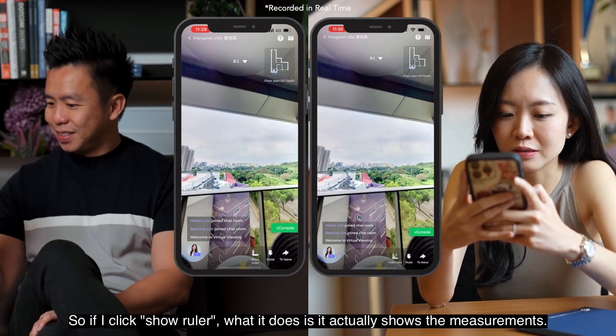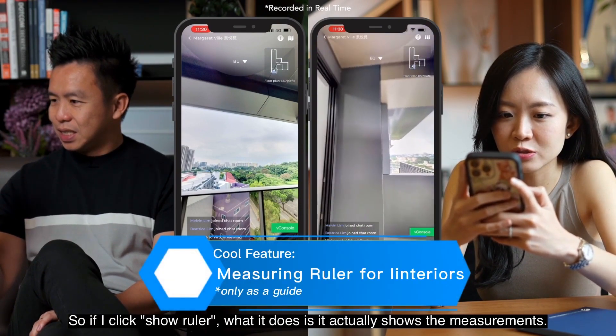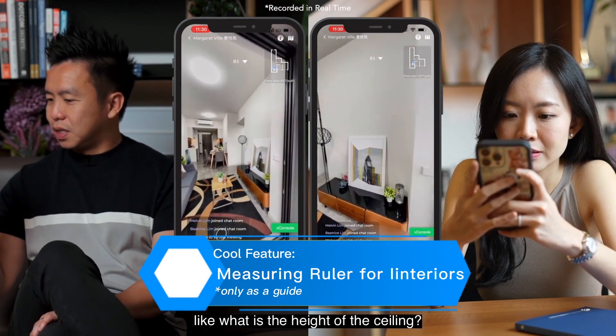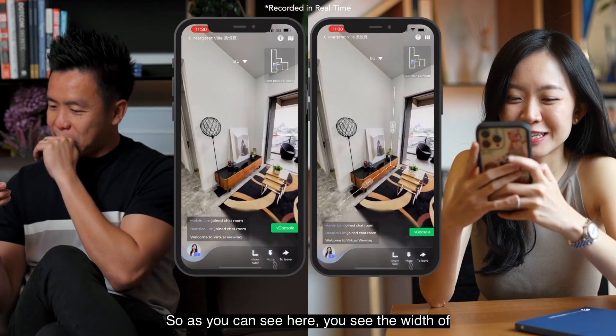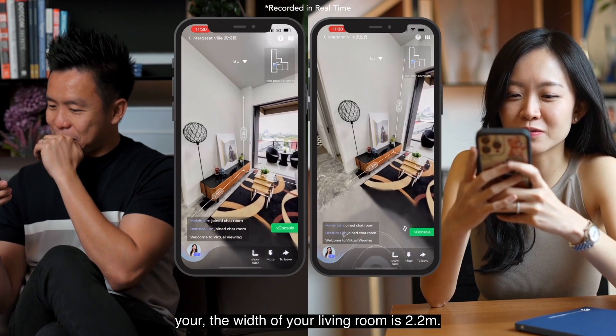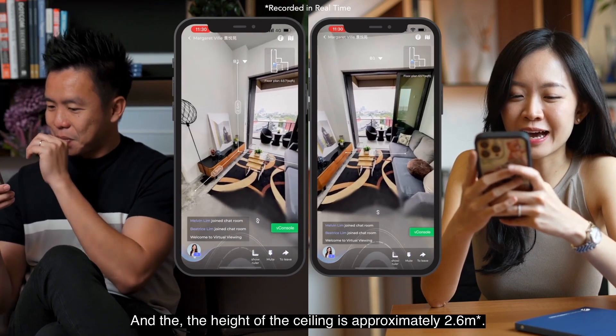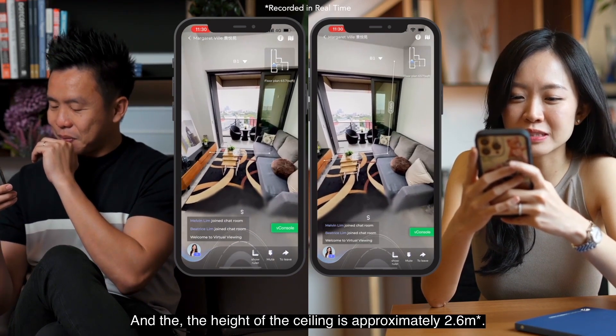If I click 'Show Ruler,' it actually shows the measurements. Can you help me measure the height of the ceiling? As you can see, the width of your living room is 2.2 meters and the height of the ceiling is approximately 2.6 meters.